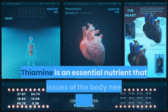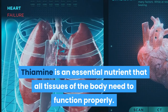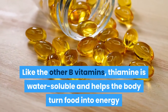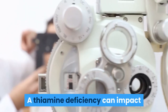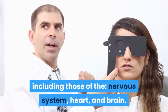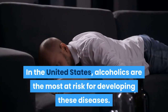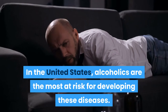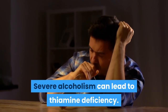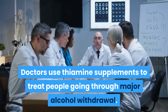5. Thiamine. Thiamine is an essential nutrient that all tissues of the body need to function properly. Like the other B vitamins, thiamine is water-soluble and helps the body turn food into energy. A thiamine deficiency can impact many different functions of your body, including those of the nervous system, heart, and brain. In the United States, alcoholics are the most at risk for developing these diseases, as severe alcoholism can lead to thiamine deficiency. Doctors use thiamine supplements to treat people going through major alcohol withdrawal.